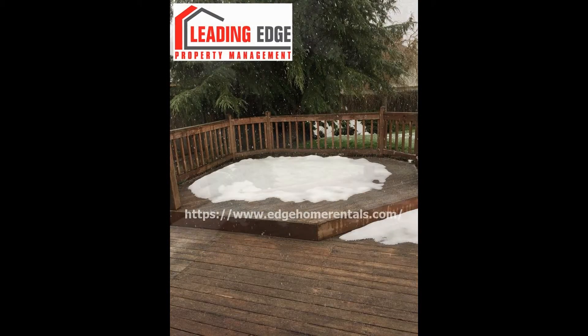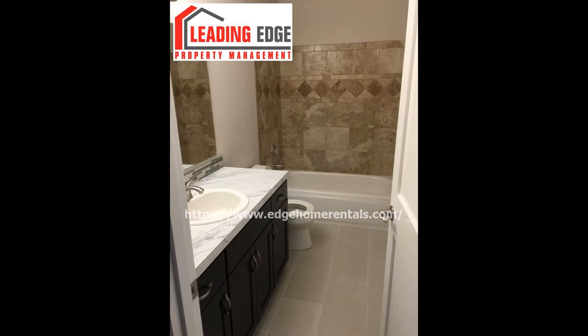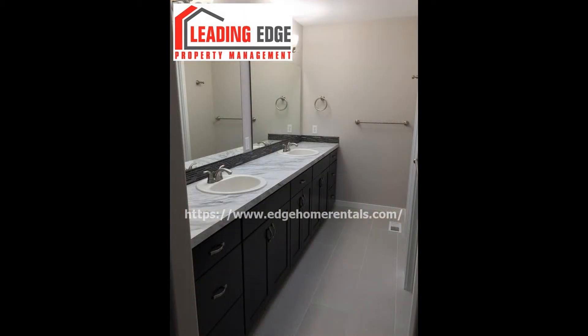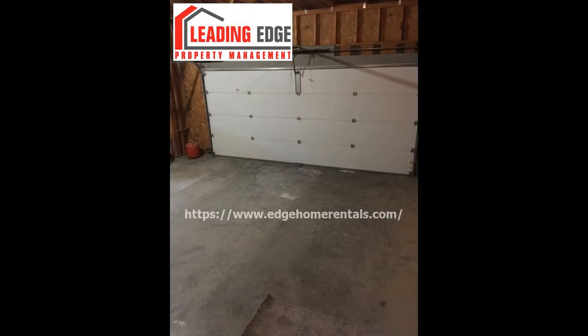The three bedrooms are good sized and have carpeted flooring, large windows, and built-in closets. The well-appointed bathrooms have gorgeous countertops, tiled flooring, and ample storage space. There is also a spacious three-car attached garage. This marvelous property is a must-see.